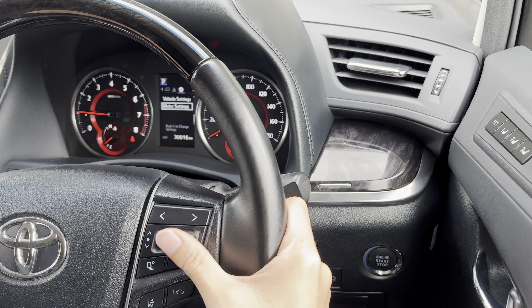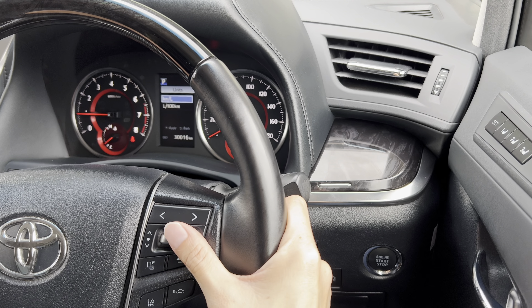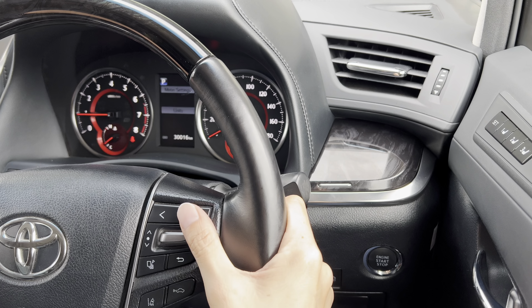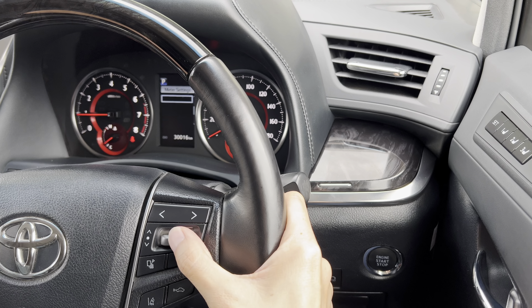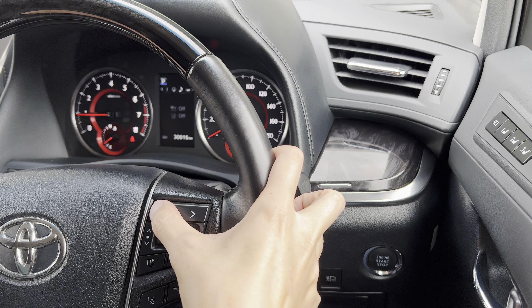Meter setting. Units. Same — same result. So both can't change to miles per hour.